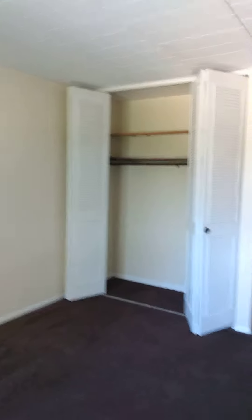The smaller of the two bedrooms is directly across from that. Again, another nice large room with a window and a nice big closet.